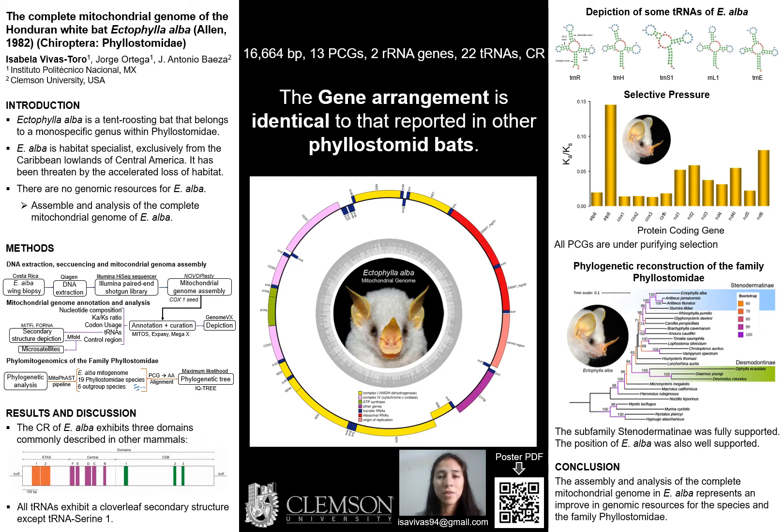The mitochondrial genome of Ectophylla alba is 16,664 base pairs in length and is comprised of 13 protein coding genes, 22 transfer RNAs, 2 ribosomal RNAs, and a putative control region. In general, we found that the gene arrangement of the mitochondrial genome is identical to that reported in other Phyllostomidae species.